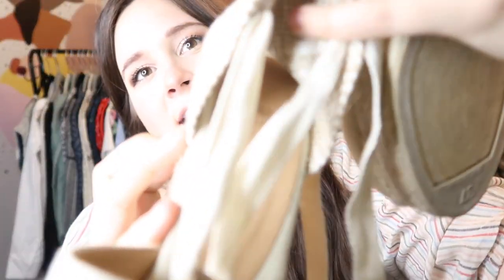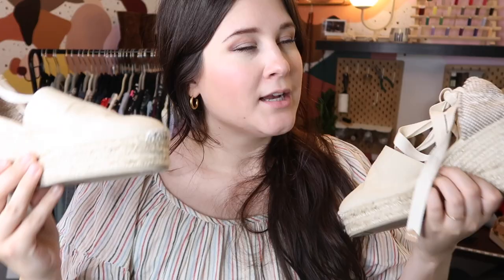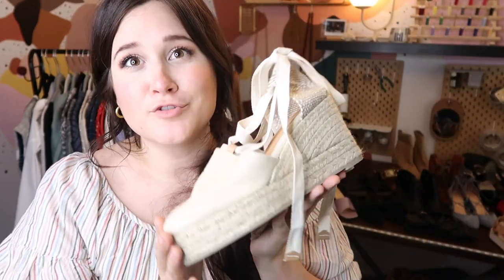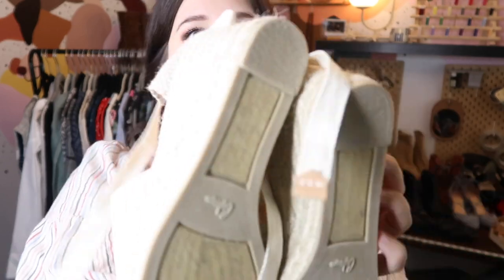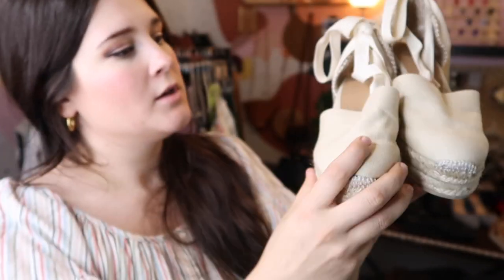These are a pair of brand new espadrilles by Castañer — a brand often worn by Kate Middleton and Meghan Markle. If you don't know, Poshmark buyers love the royals' clothes, so if you find anything worn by Kate or Meghan, pick it up because it will sell fast. These retailed for about $200 to $300 at Net-a-Porter, and I went ahead and listed them at $150 since they're brand new and so cute.